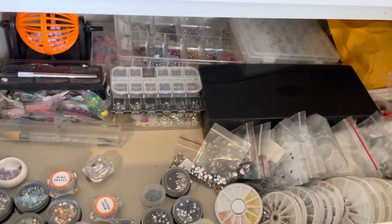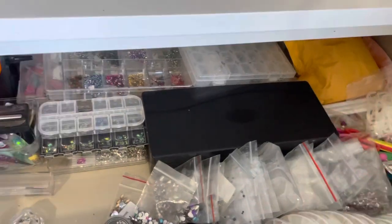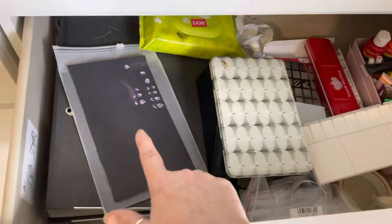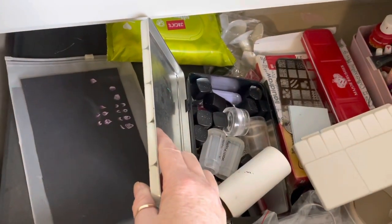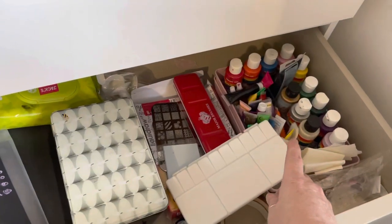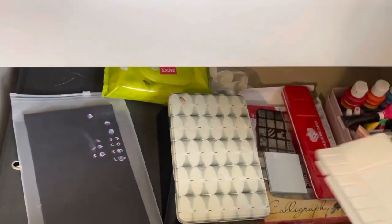This drawer is all my stones, which I've still got to sort into proper containers but I'm just too lazy at the minute. This one is my stamping plates, and in there are all the stamping polishes and stampers. I have got more acrylic paints here, my palettes, and nail art painting stuff goes in this drawer too.